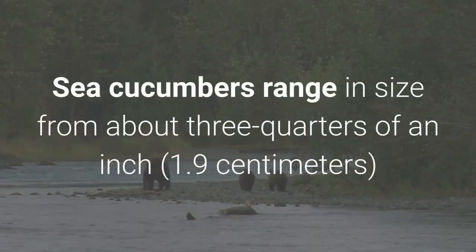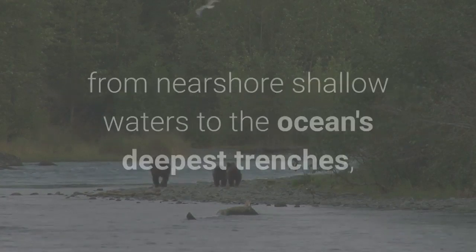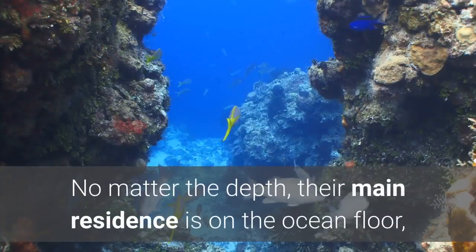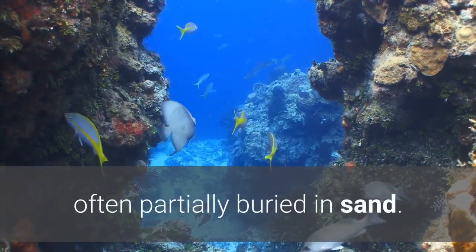Sea cucumbers range in size from about three-quarters of an inch to more than six feet long, and live throughout the world's oceans, from nearshore shallow waters to the ocean's deepest trenches, according to the National Wildlife Federation. No matter the depth, their main residence is on the ocean floor, often partially buried in sand.